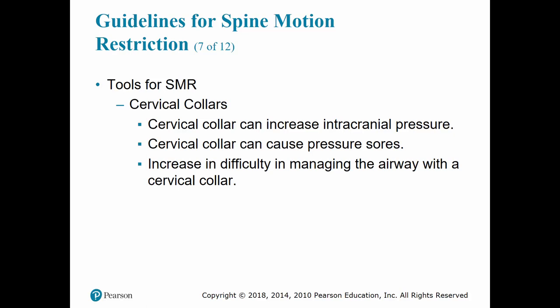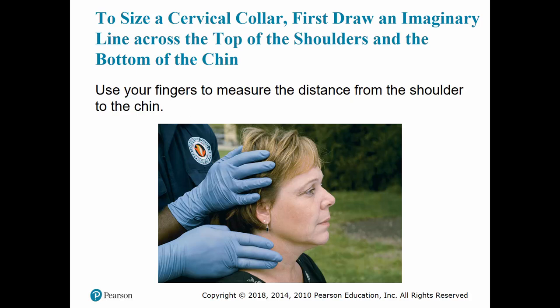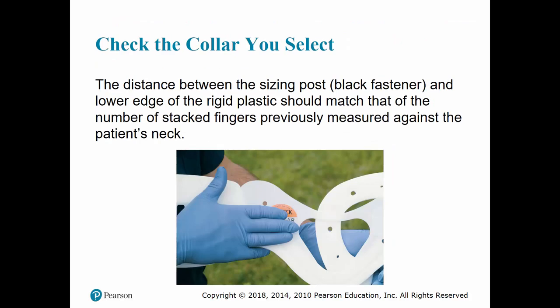C-collars are not designed to completely immobilize the head. They are meant to remind the person not to move their head. The issue with C-collars is that they can cause an increase in intracranial pressure due to increased anxiety and pressure on the carotid arteries. They can also cause increased pressure if placed too large. When sizing, use your fingers to measure the distance from the patient's shoulder to their chin. If not fitted properly, it may allow greater movement of the head and neck. Take that distance between the sizing post — the black fastener — and the lower edge of the plastic should match the number of fingers stacked previously measured against the neck.